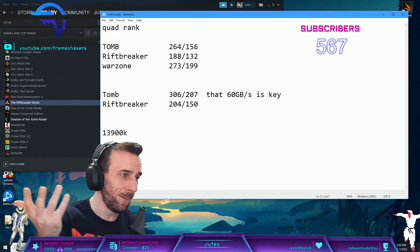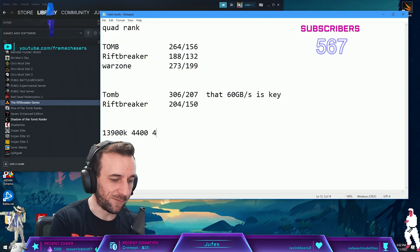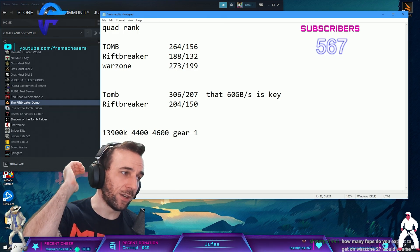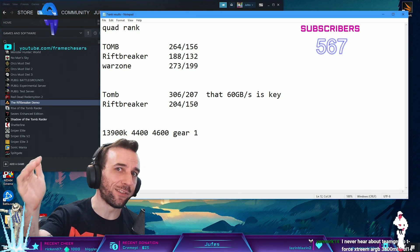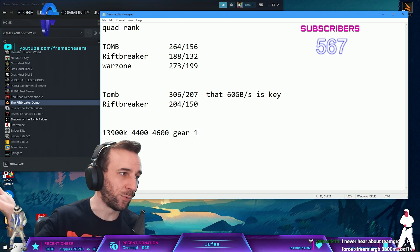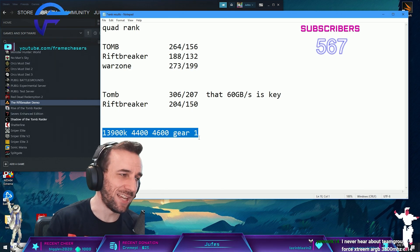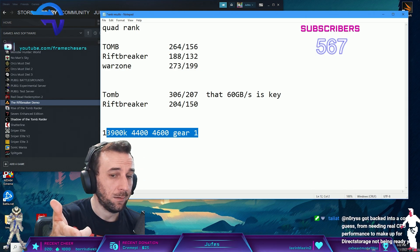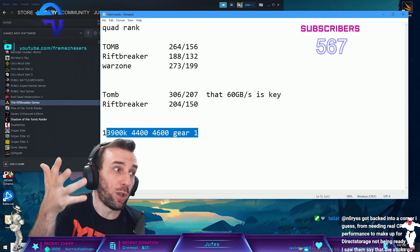What if the 13900K can do 4400 or 4600 in gear one? Now you're hitting like 72-73 gigabytes a second of bandwidth. That might be enough for ray tracing. We don't know - I'll have to test that in the future. But if this ends up happening, then B-Die is still going to be the way to go.